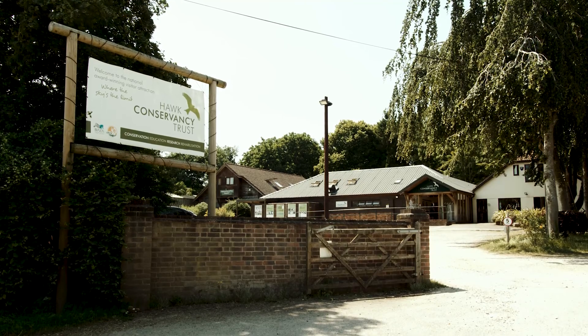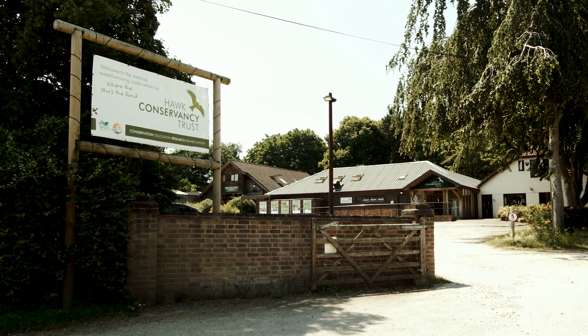Part of my research at Royal Holloway is working in collaboration with the Hawk Conservancy Trust here in Hampshire, and what we're trying to understand is why does a group of birds — the vultures — so famous for their amazing vision, keep flying into man-made objects such as wind turbines and overhead cables.